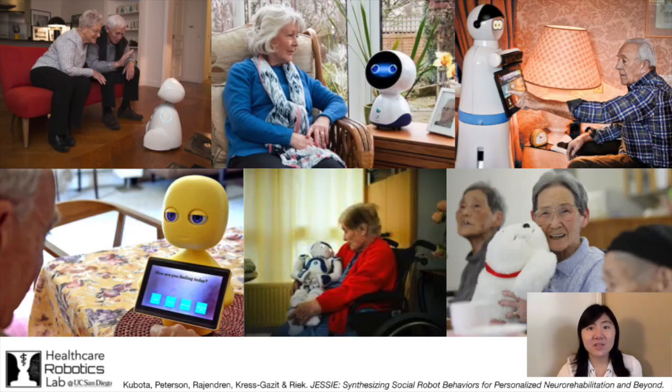15 to 20 percent of the world's population has a disability, and this number is only predicted to increase as the world population grows older. However, the number and availability of full-time caregivers to support this population is limited. Robots are a promising means to fill these care gaps, particularly social robots deployed in a person's home.